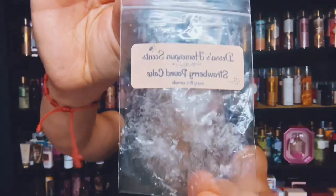I have a sample of Dessa's Homespun Scents and it's Strawberry Pound Cake. It was a pretty strawberry pound cake, but it was kind of light, but it was pretty.